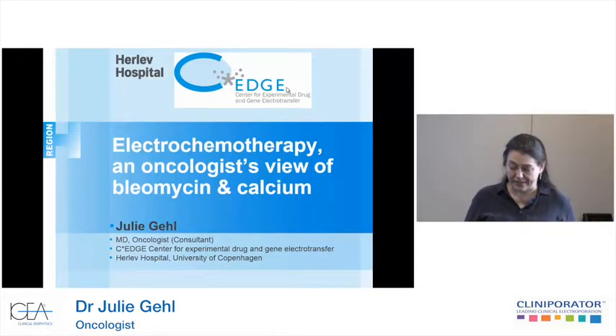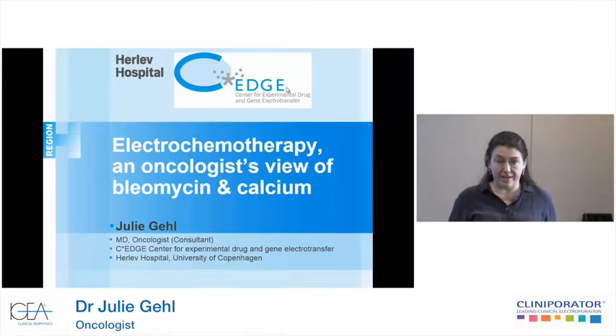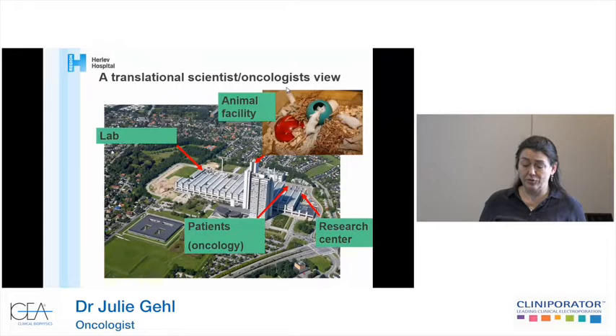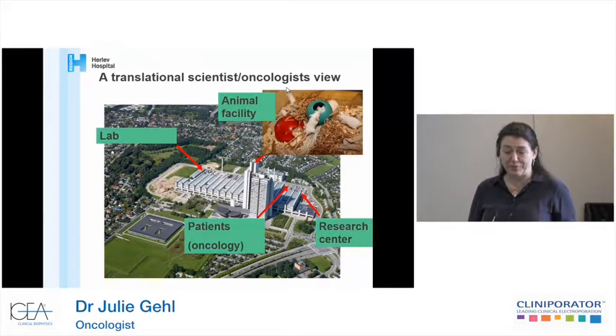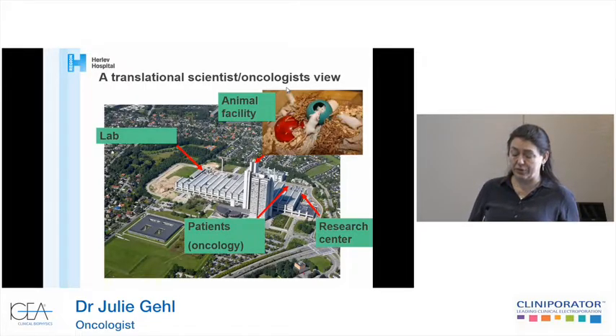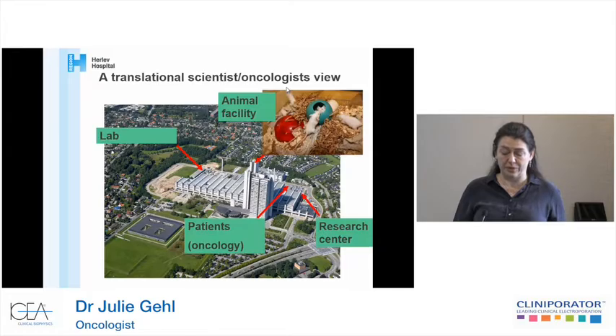My name is Julie Gehrl. I'm an oncologist by trade, and I've been active in this field for about 20 years. I'm also working a lot in translational medicine, so I would call myself a translational scientist-oncologist. I do both lab work; we have an animal facility where we can carry out studies, and then we have an oncology center at the University of Copenhagen, Harlow Hospital, where I work.